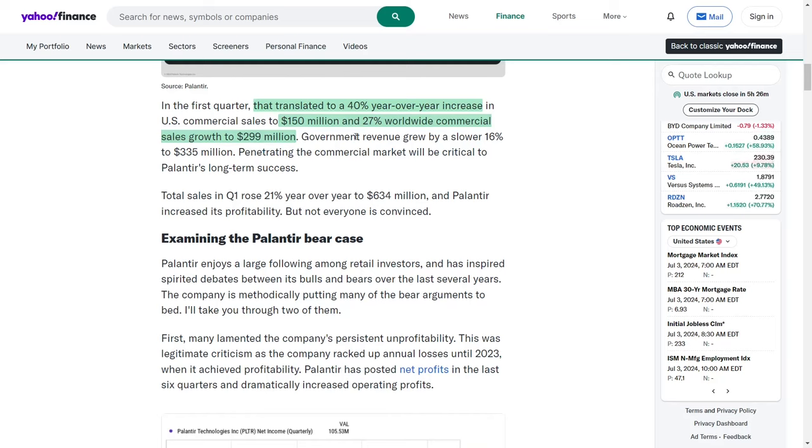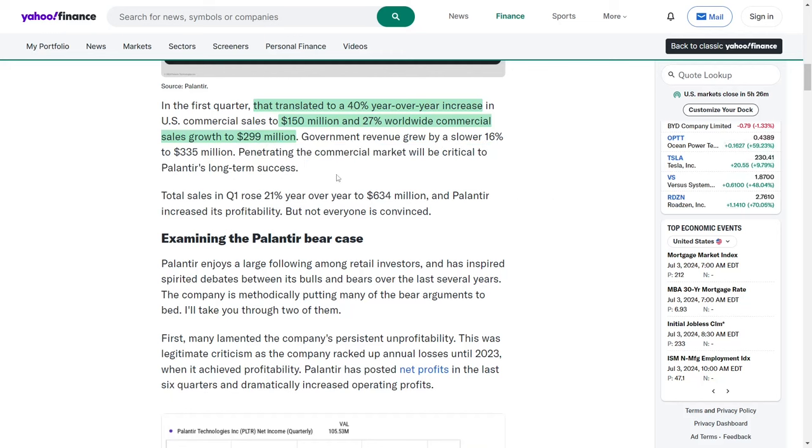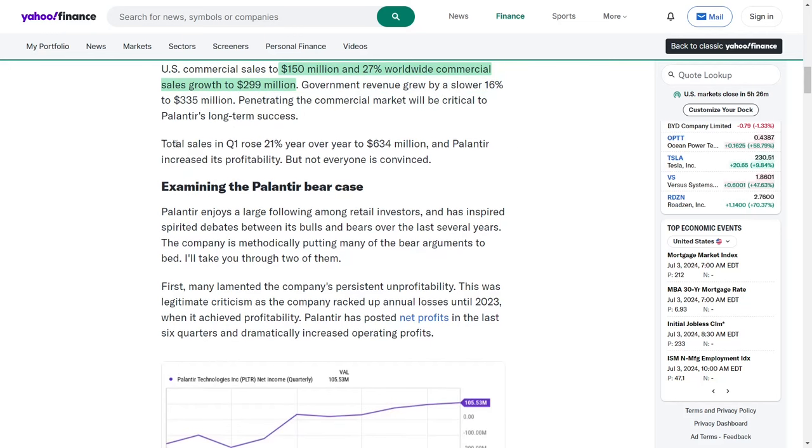Government revenue grew at a slower pace of 16%, amounting to $335 million. Penetrating the commercial market is crucial for Palantir's long-term success. Total sales in Q1 rose 21% year-over-year to $634 million, with Palantir also improving its profitability.